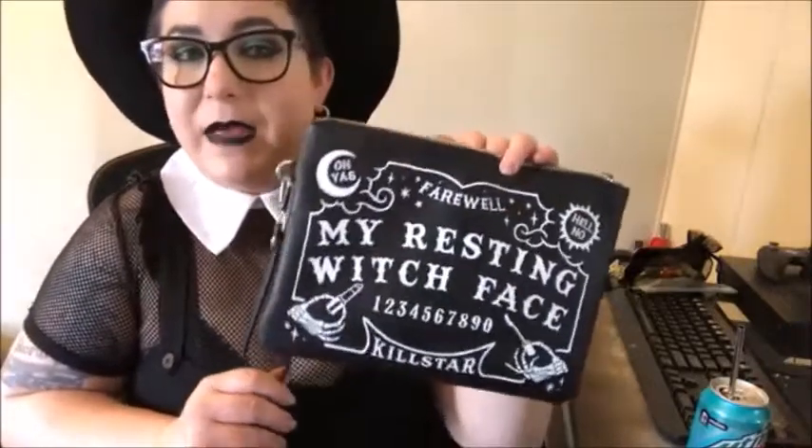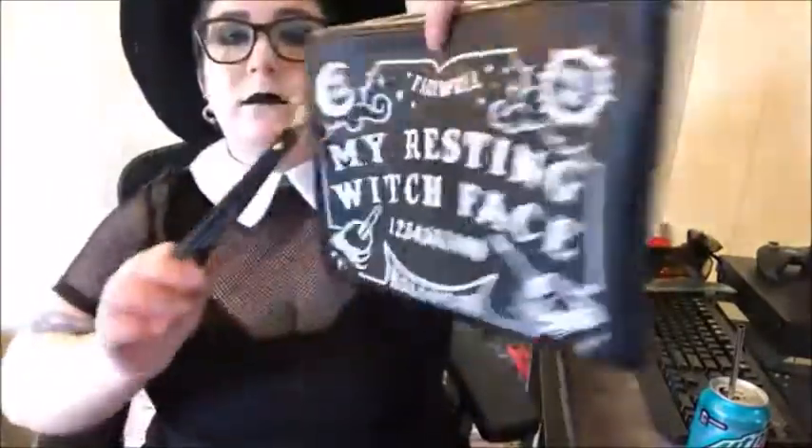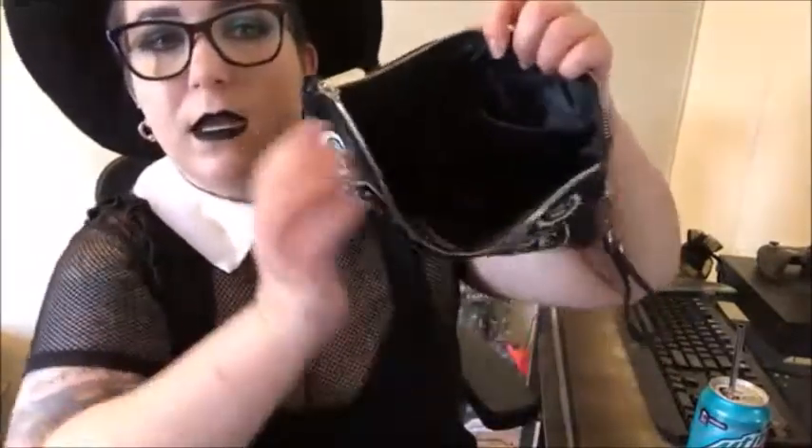Now into my Killstar bags — the first one is a makeup bag, though you could probably use it as a clutch as well. The little strap is removable, it has a really nice metal zipper, and the design is on both sides. It's pretty large and has a zipper pocket plus two folder-style pockets on the inside. Actually, I have to back up — this one isn't a Killstar bag; it's a Rock Rebel bag.